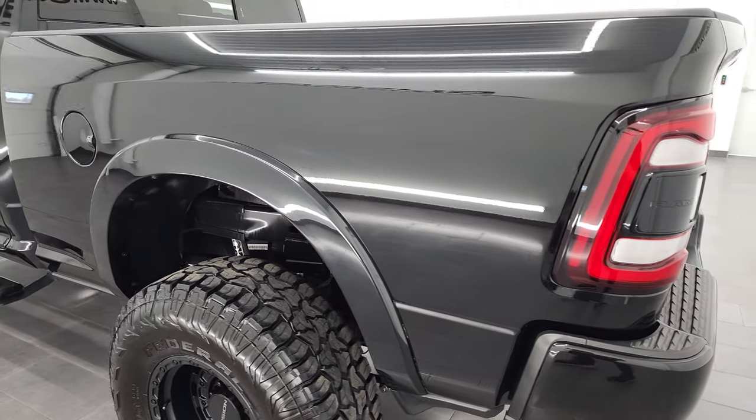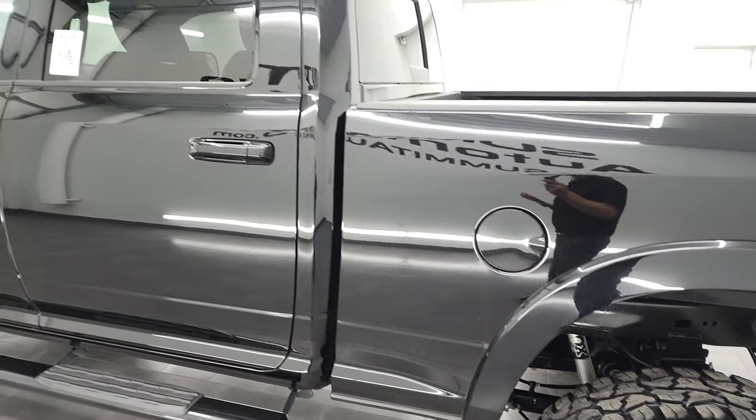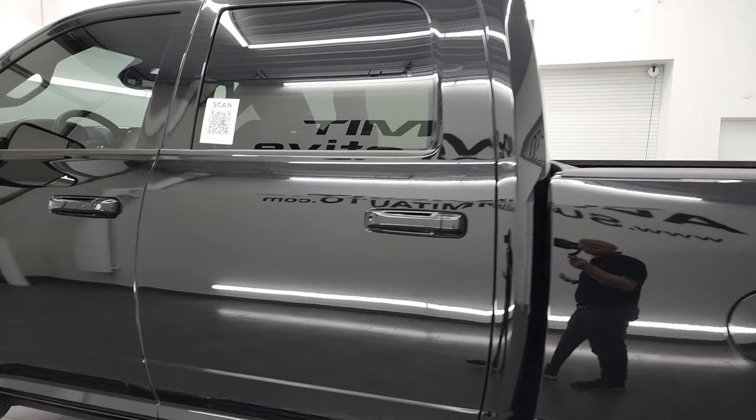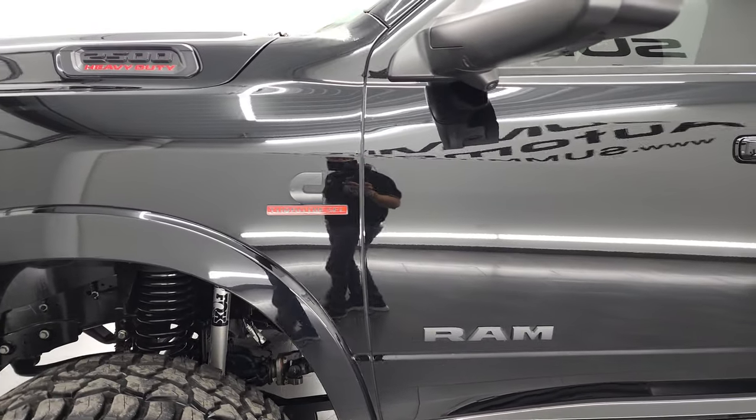And I'm going to go all the way around and give you the most accurate representation. As you go down this side of the box and cab, you can see just how nice and clean the body is, how reflective and nice the paint is.